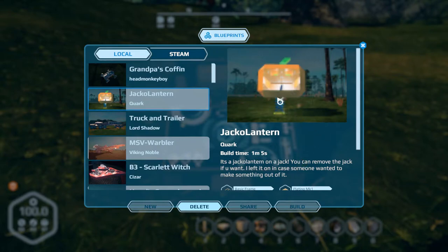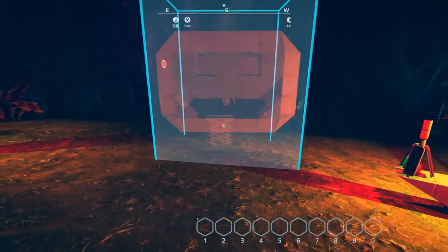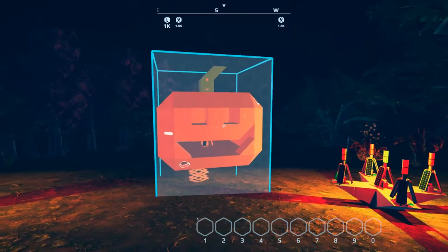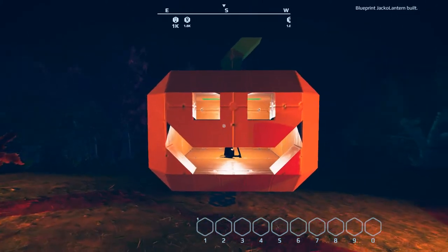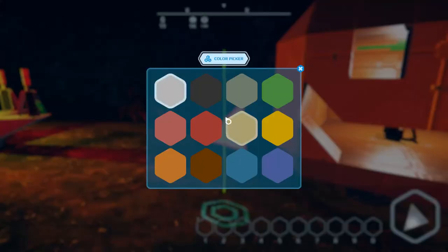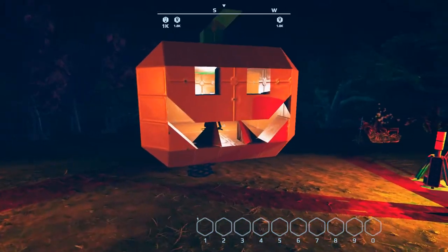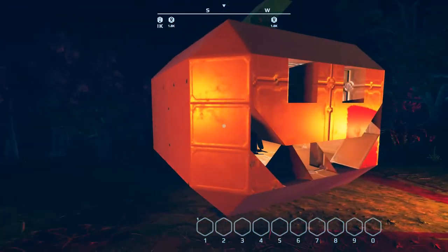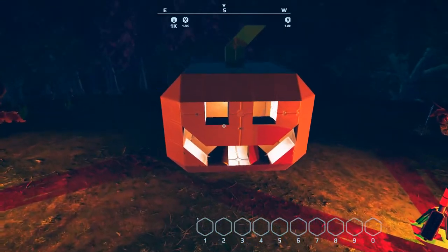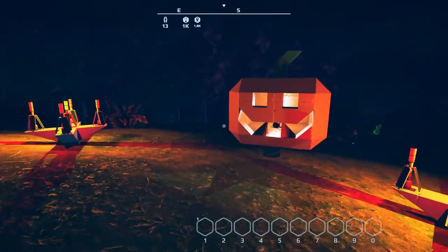Next we have this jack-o-lantern by Quark. When I saw it I thought it was pretty cute and funny. It's just a jack-o-lantern — you can move the jack if you want. Fairly cheap — just plates and frames and one circuit. I'll place it down and have a look. Gotta love the color additions in this game; it really makes things interesting. That's actually really cool. I want to try to give it some teeth — see if I can find something sharp. Let's go with orange. One there and one there. Good job, Quark!